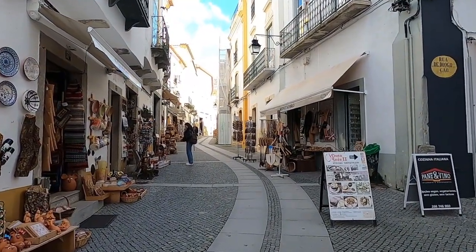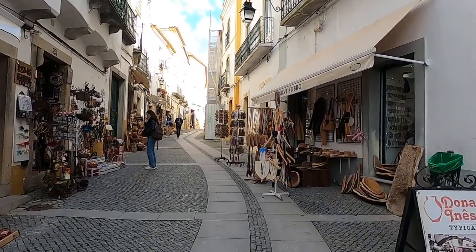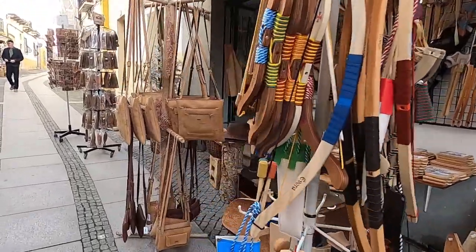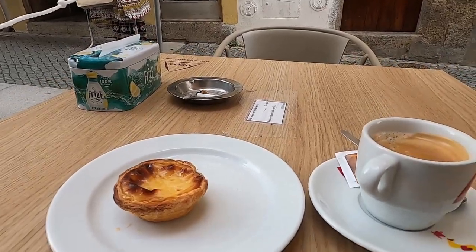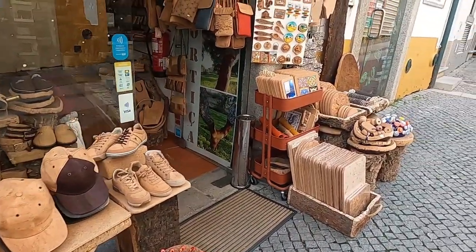Heading northeast of this impressive town square, you'll find a corridor featuring a variety of shops, cafes, and restaurants designed to meet your tourist needs. I need to refuel a bit if I'm going to make it all the way through this adventure, and like I mentioned in a previous video, I just couldn't stay away from those pastries. Now that I have a full tank of energy, we'll proceed upward along the path.